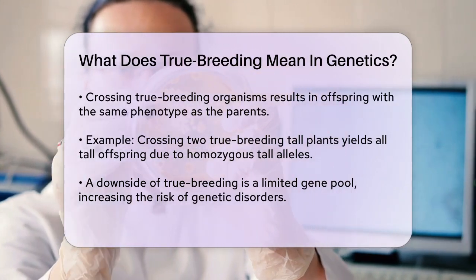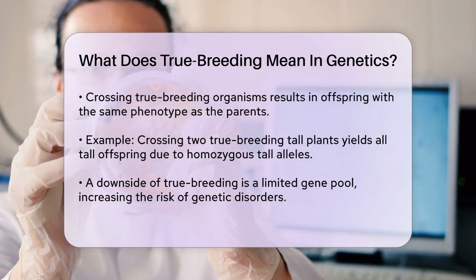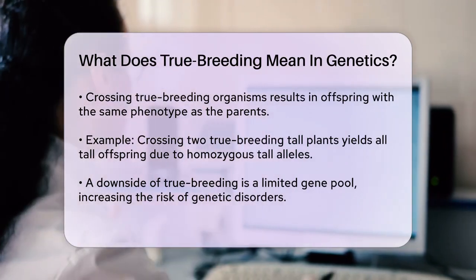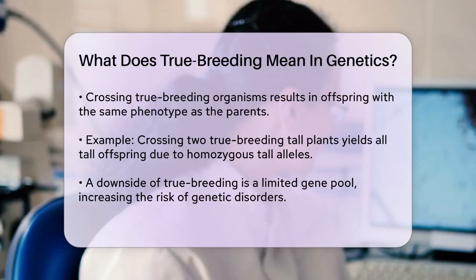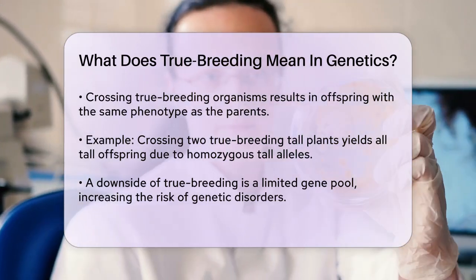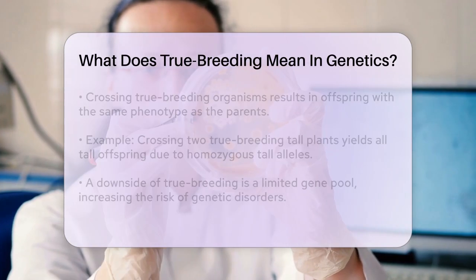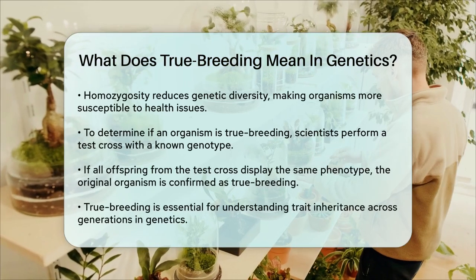However, true breeding also has a downside. It results in a limited gene pool, which can increase the risk of genetic disorders. When organisms are homozygous for every gene, there is less genetic diversity, making them more vulnerable to certain health issues.